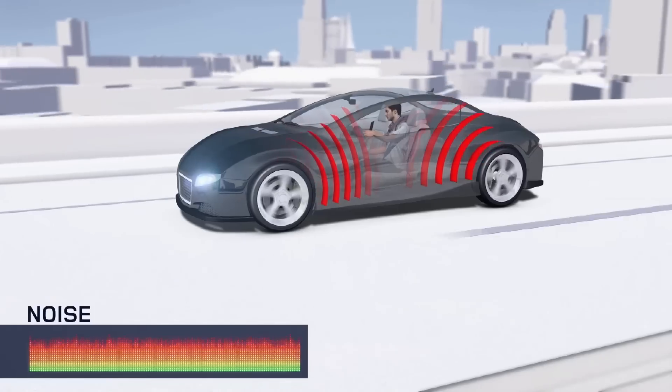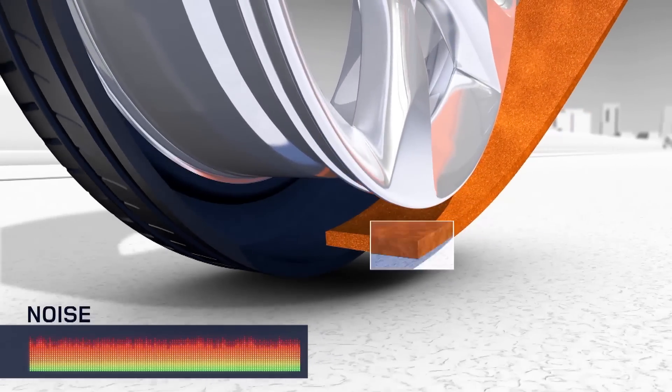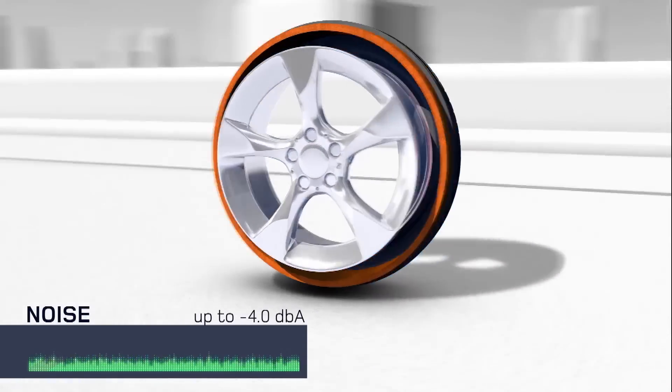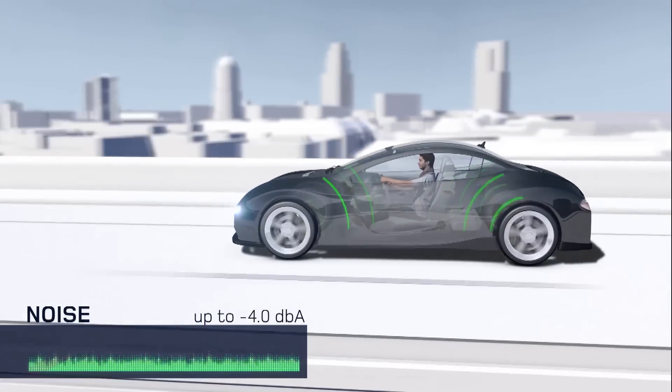This vibration is transmitted into the vehicle and is heard as a noise. The way that we addressed this challenge was very simple — by something that we come in contact with every day: foam. By attaching a strip of foam to the inside of the tyre, we can reduce the noise intensity by a factor of two, without having any impact on the other key performances of the tyre. This represents a very significant improvement of the overall comfort level inside the vehicle.